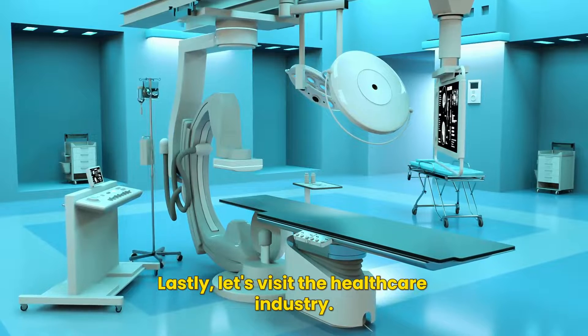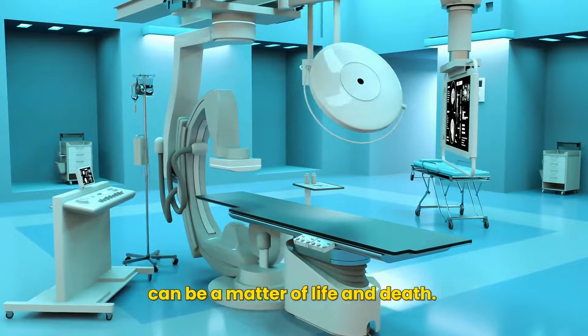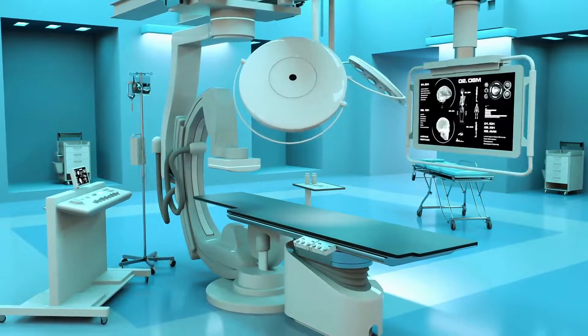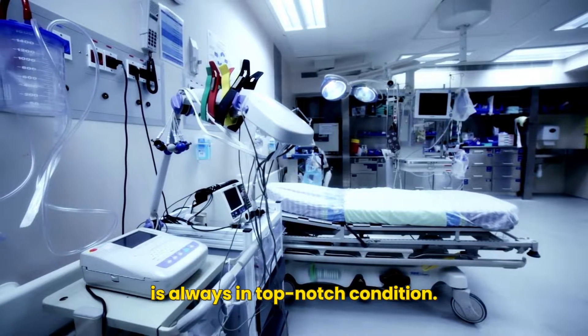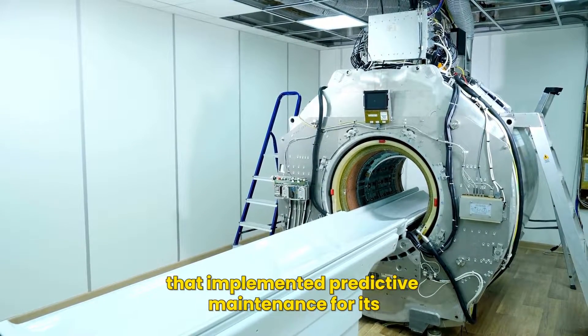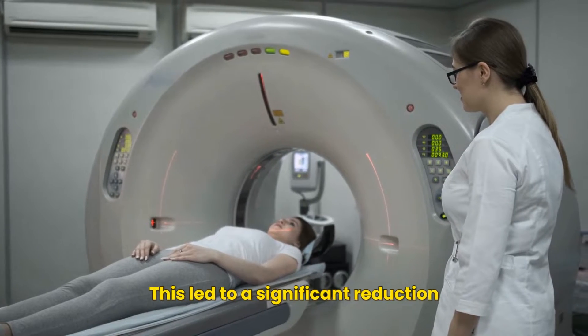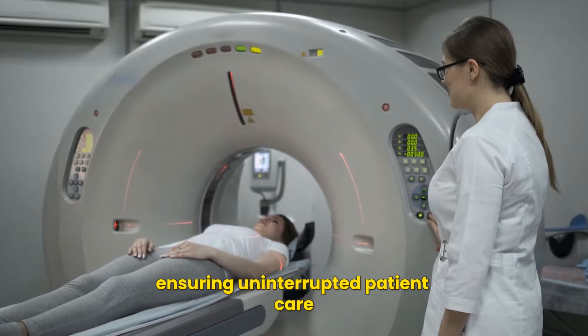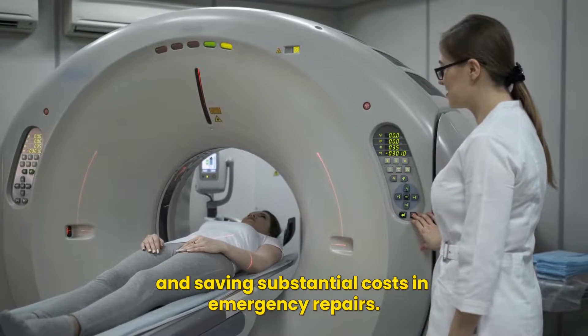Lastly, let's visit the healthcare industry. In a hospital, the smooth functioning of medical equipment can be a matter of life and death. Predictive maintenance helps ensure that this critical equipment is always in top-notch condition. Take, for instance, a renowned hospital that implemented predictive maintenance for its MRI machines. This led to a significant reduction in unexpected failures, ensuring uninterrupted patient care and saving substantial costs in emergency repairs.